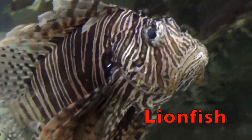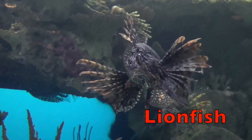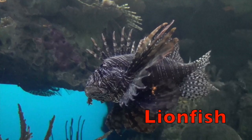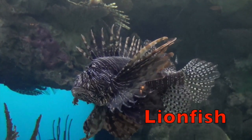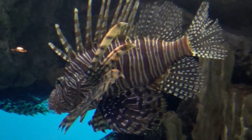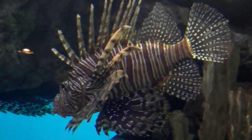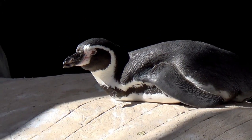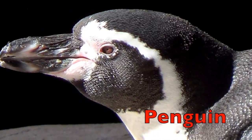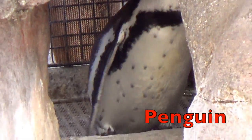Lionfish are skilled hunters. It blows jets of water at its prey. Then the lionfish swallows its prey in a single motion.